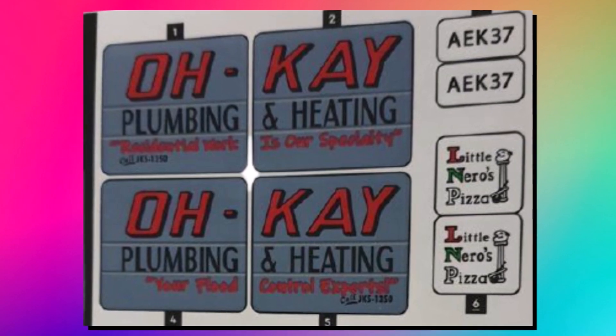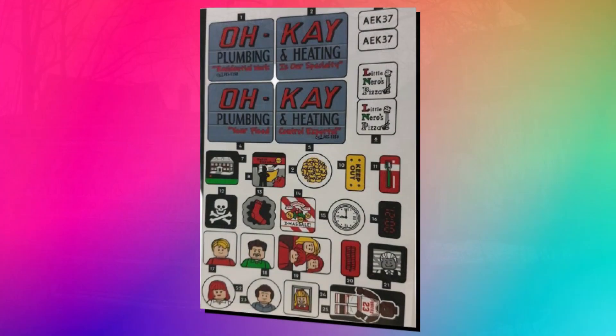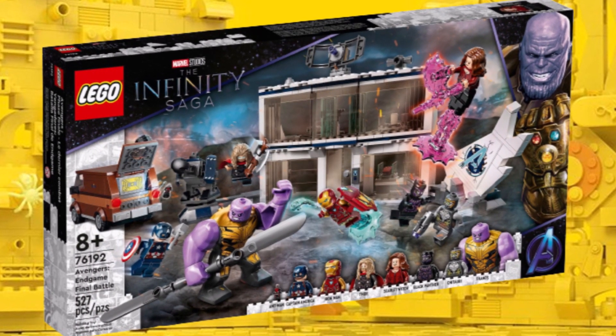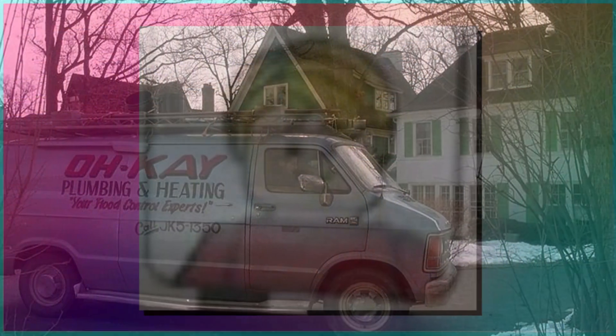The first thing we learned is that the plumbing van will be included in this set, which wasn't actually in the original submission. But thanks to these stickers, we know it's going to be included. According to rumors, it'll be a little bit different from the Ant-Man van seen in the Endgame Battle set, so a little bit of variety with the LEGO vans, which is good.